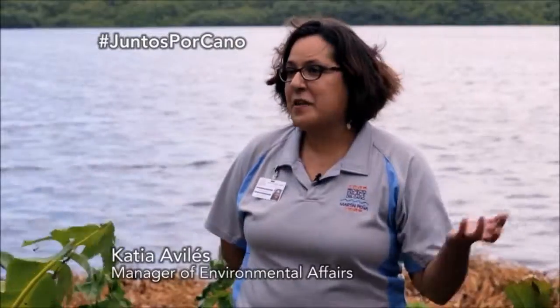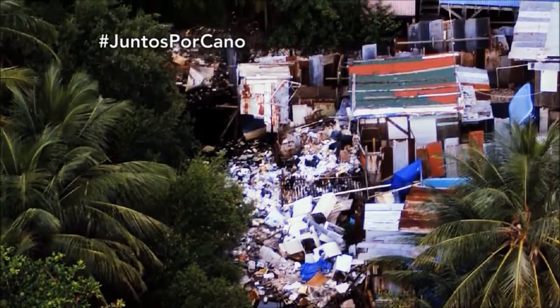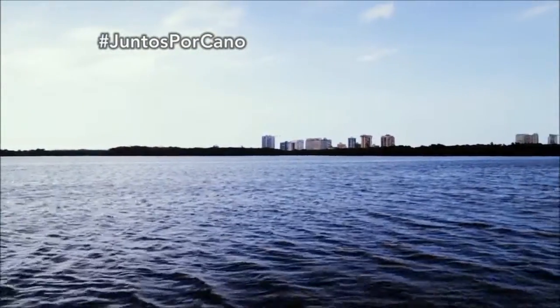Puerto Rico, in general, has a very high humidity index, and then you add to that constant flooding from the Caño Martín Peña and the non-functioning storm drains. That leads to the development of a lot of fungi within the homes, which affects the developing lungs of the children. We need to have a way to deviate the waters back out either to the San Juan Bay or to the San Jose Lagoon.